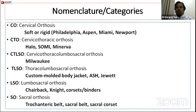Orthosis nomenclature is based on the region of the spine covered. CO means cervical orthosis (cervical region only). CTO means cervicothoracic orthosis. CTLSO covers the entire spine — cervical, thoracic, lumbar, and sacral. TLSO is thoracolumbosacral orthosis, LSO is lumbosacral orthosis, and SO is sacral orthosis. These are the most commonly used spinal orthoses.